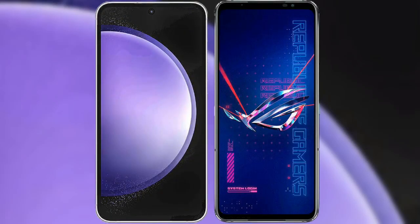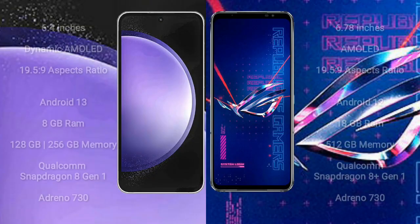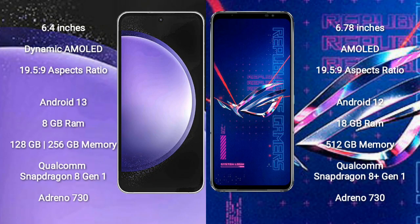I will compare the new Samsung Galaxy S23 FE with Asus ROG Phone 6 Pro. Samsung Galaxy S23 FE comes with a 6.4-inch Dynamic AMOLED Display and aspect ratio 19.5:9. Asus ROG Phone 6 Pro comes with a 6.78-inch AMOLED Display and aspect ratio 19.5:9.